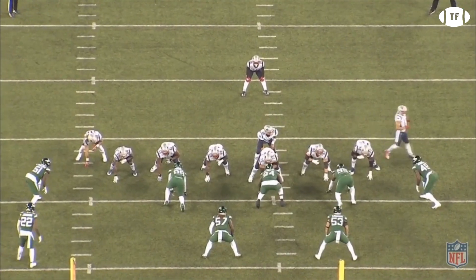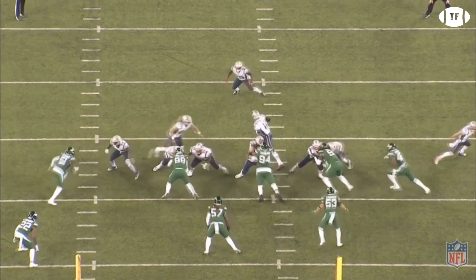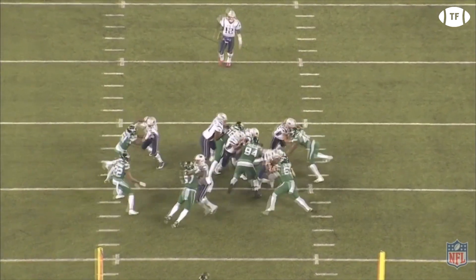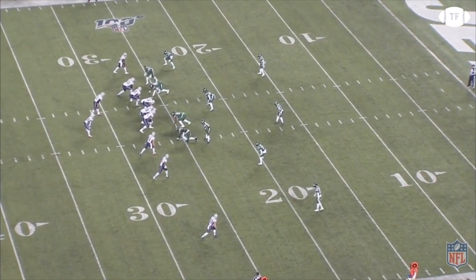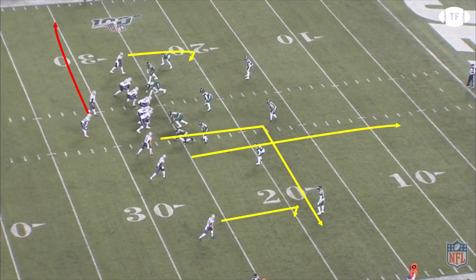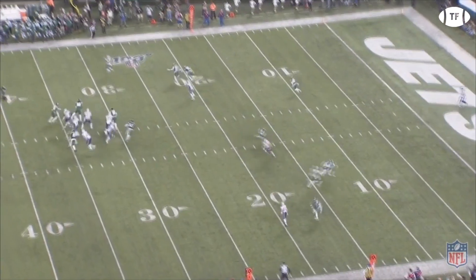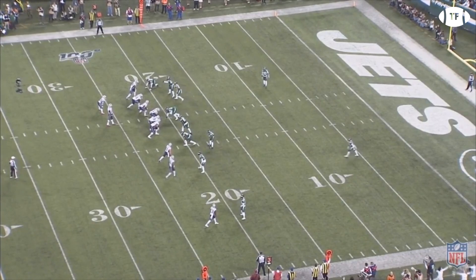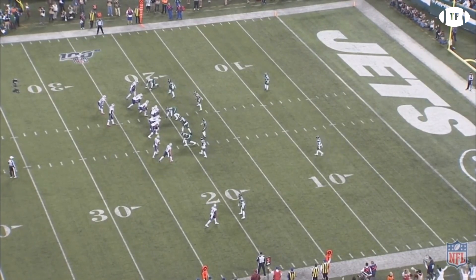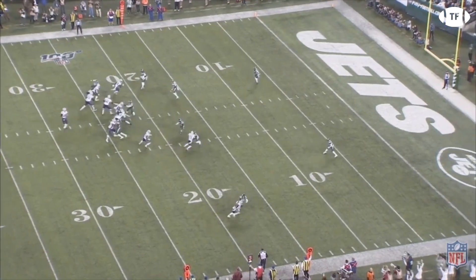On the eleventh play, the Patriots return to the exact same play from their previous first down, where again the Jets are ready for it and sniff it out easily. Second and ten, the Pats return to the gun, going gun trips right near H. They send James White on the swing motion, using Edelman as the rub, getting White to the sideline for a pickup of five. Staying in gun right trips and motioning the middle slot inside, Brady hits Watson on a quick block-and-release under route for a pickup of ten and a first down.